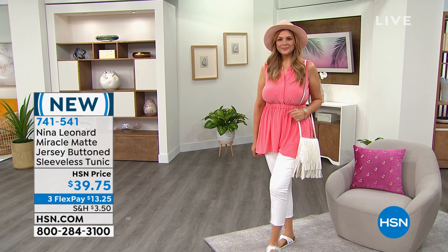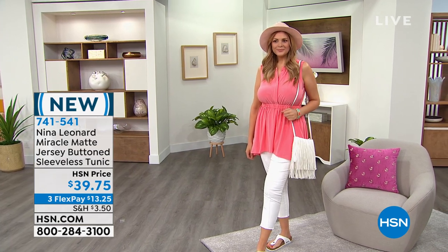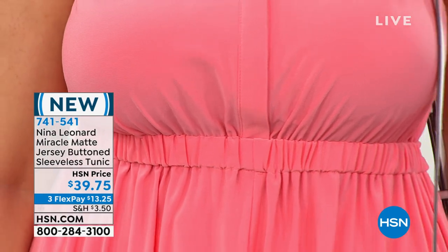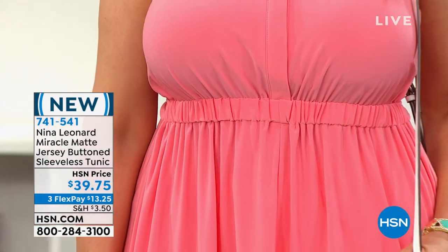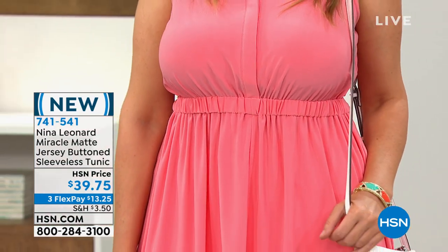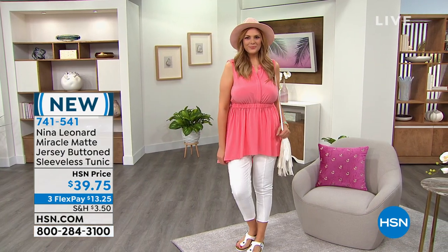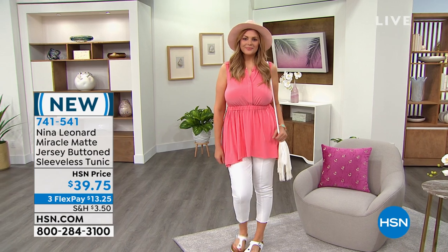Julia looks beautiful and she's ready to go. I'm loving those cute little white pedal pushers. This is basically $13 to get home on your first payment. I love that it has coverage in the front and in the back, and it's so flowy.